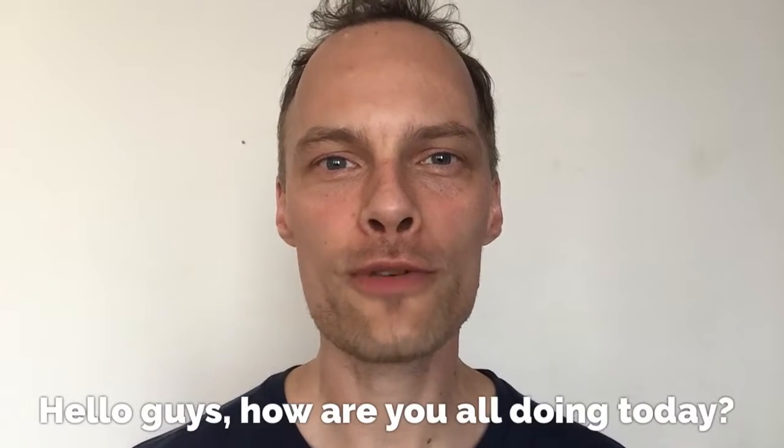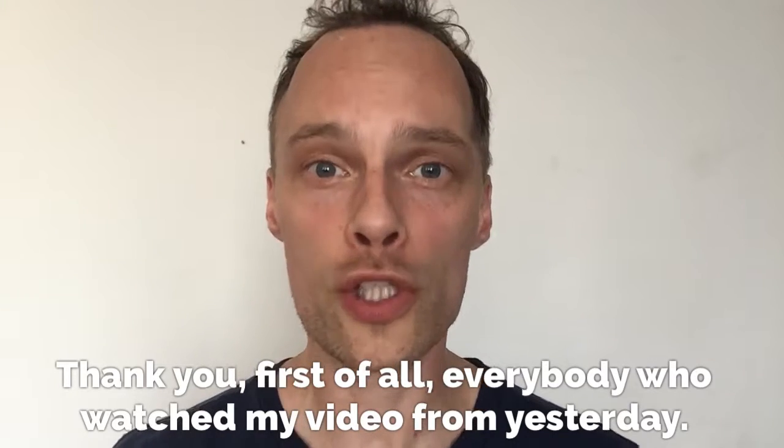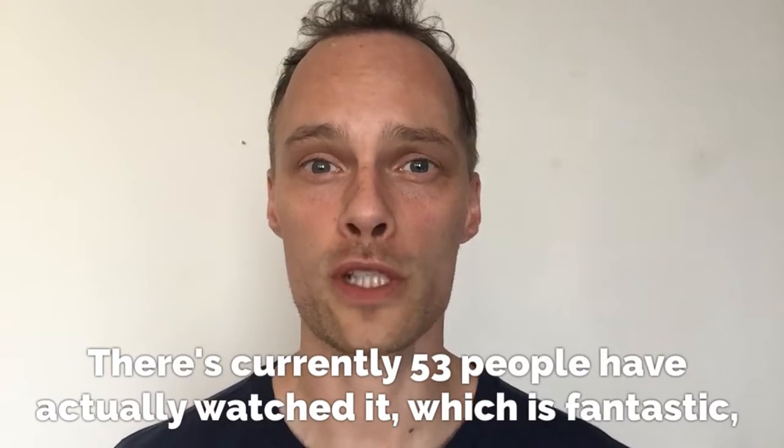Hello guys, how are you all doing today? Thank you, first of all, everybody who watched my video from yesterday. There are currently 53 people who have actually watched it, which is fantastic.